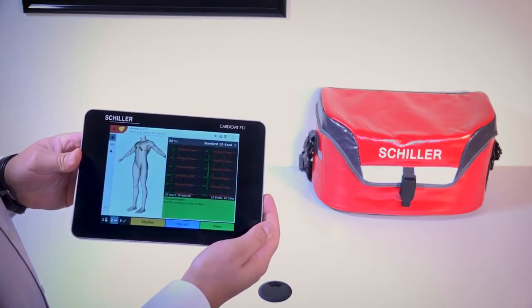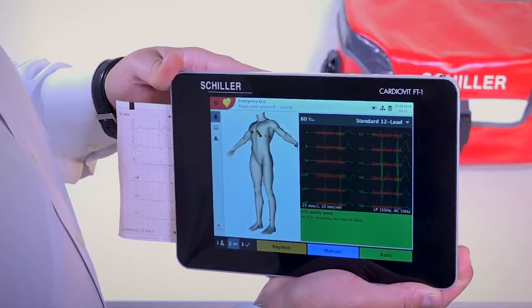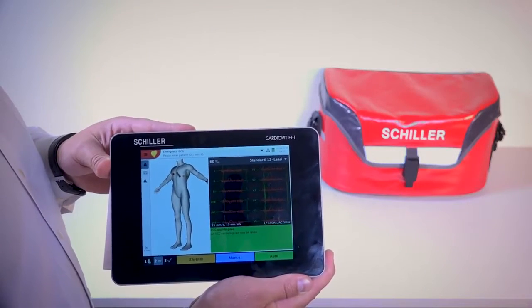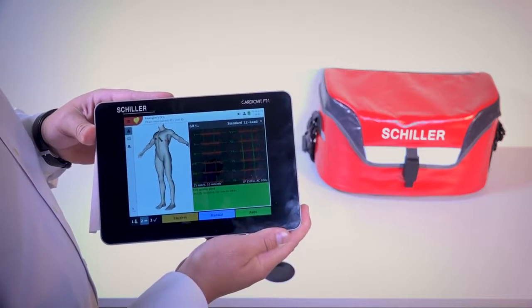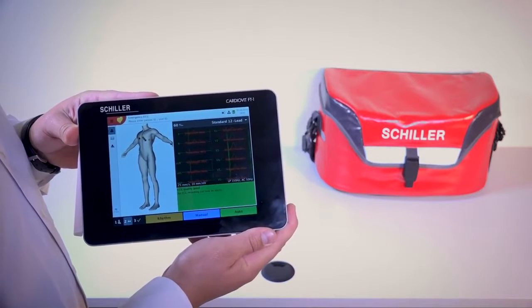It comes standard with our ECG. It's an 8-inch multi-touch screen display with a thermal printer for a 12-lead ECG. It's revolutionizing the ECG market with its new 1-2-3 workflow, which makes it simple to care for your patients in the best and fastest way possible.